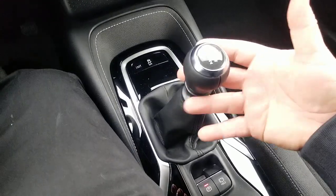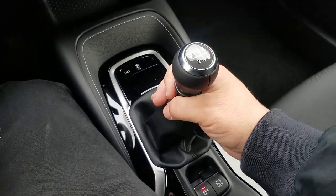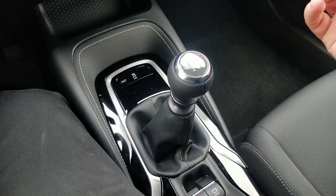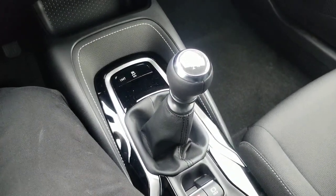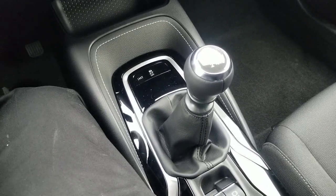Hey guys, Steve Welch here, Beeman Toyota in downtown Nashville, coming to you from inside of a 2020 Corolla hatchback. Now, this is a special vehicle. Why is it special? Because it has the ever-elusive manual stick shift transmission. Stick shift transmission is available in four vehicles: your Tacoma, your Corolla, your Corolla hatch, and your IA, or your Yaris sedan as it's called lately.